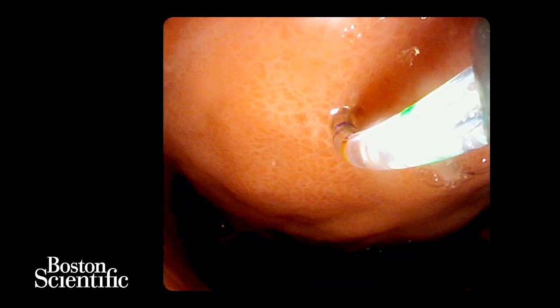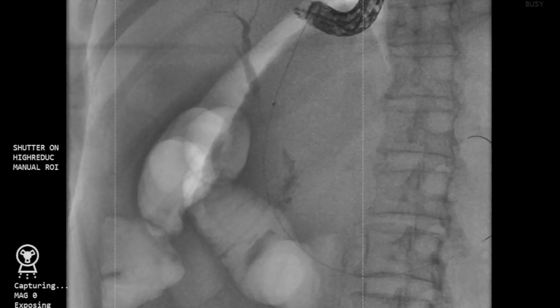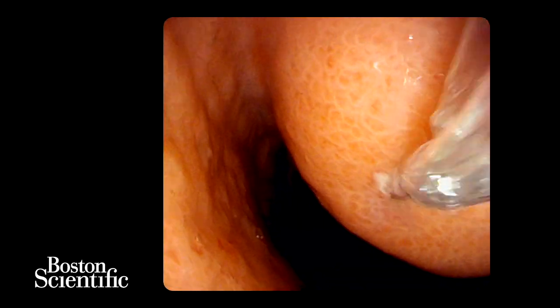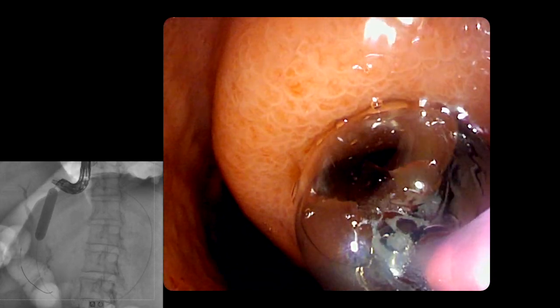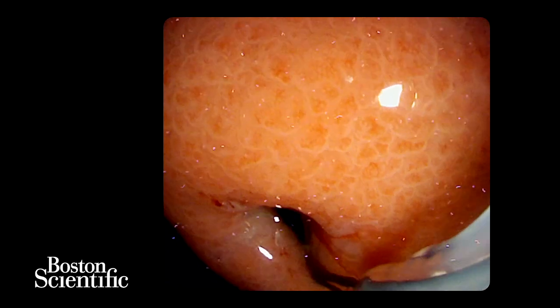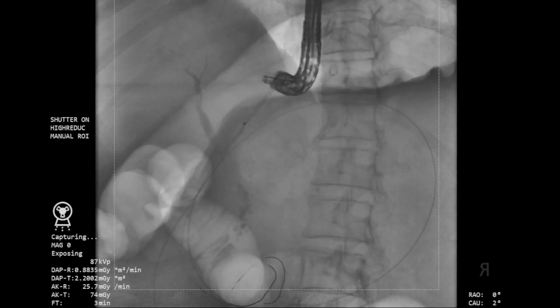A 0.025 or a 0.035-inch guide wire should then be introduced through the needle knife and into the collection, and allowed to coil within the fluid collection. The transmural tract was then dilated to 12-15 mm using a radial expansion balloon. Ideally, two guide wires should be placed into the collection to ensure that access to the pancreatic pseudocyst is guaranteed.